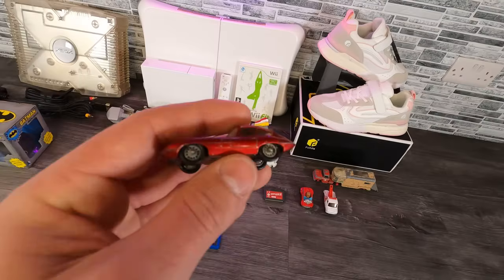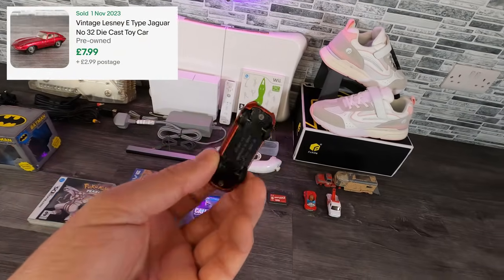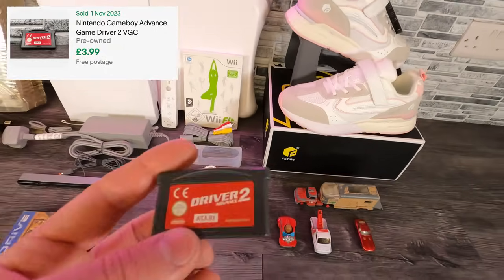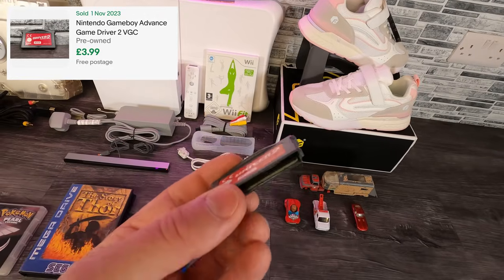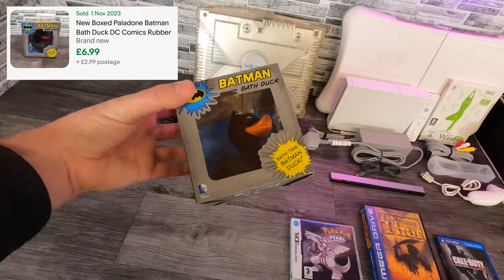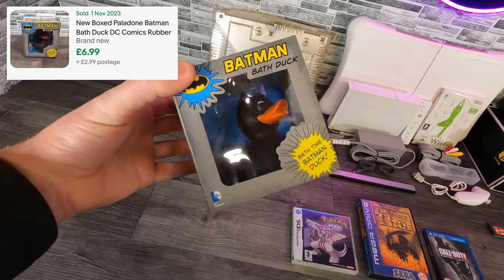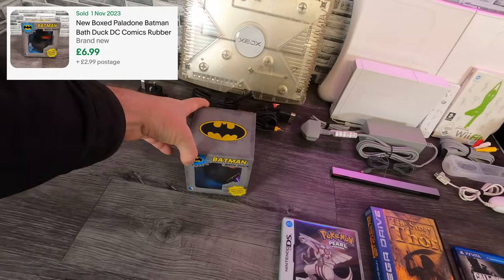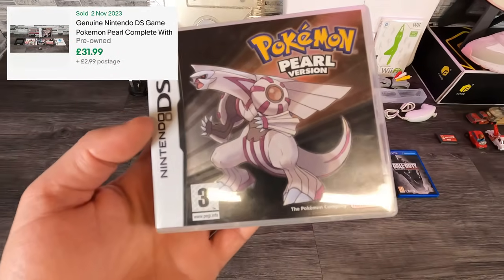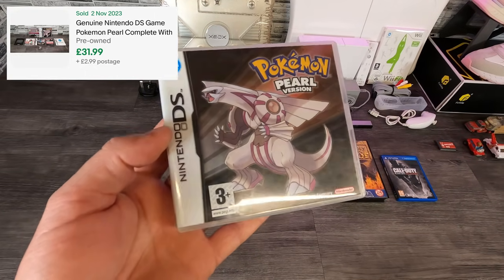First of all, I'm going to go over all the sales I've made since yesterday. So the first thing I sold was this vintage toy car — that one went for £7.99 plus postage. Next up was Driver 2 on the Game Boy Advance, sold for £4 plus postage. Then it was this Batman Bath Duck, sold for £6.64 plus postage.